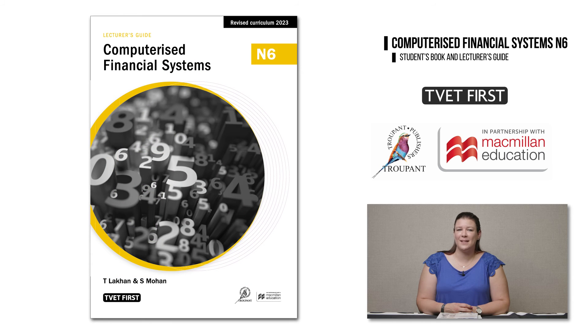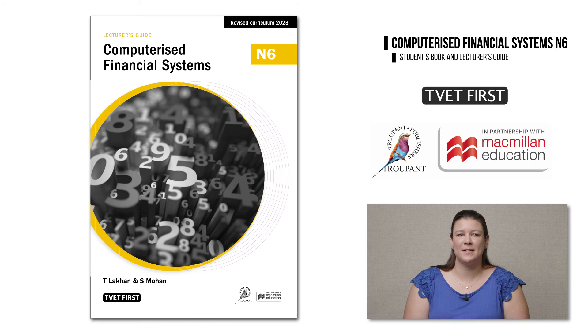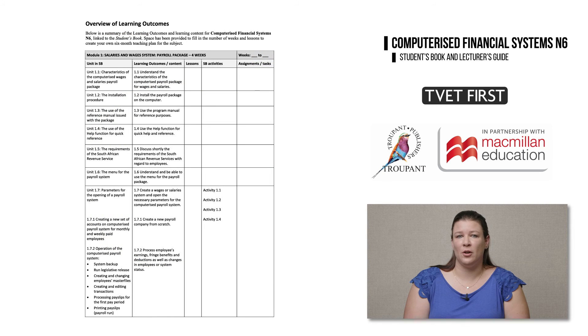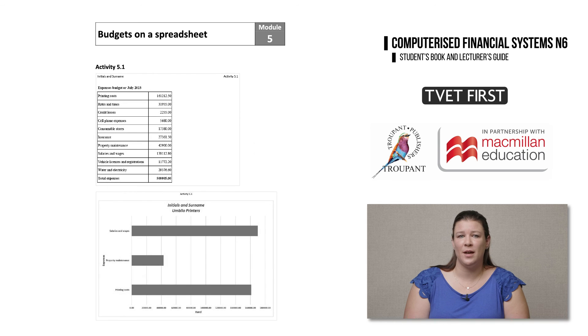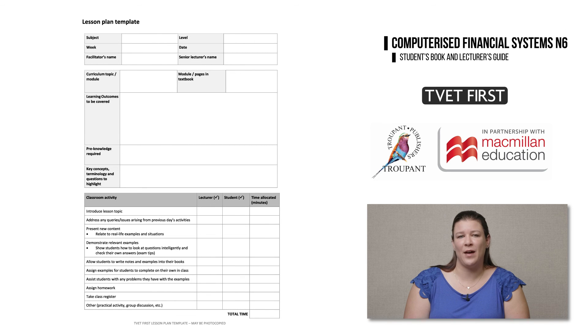No good series is complete without an excellent lecturer's guide, and the TVET First lecturer's guide provides plenty of support for implementing the new curriculum. This support includes a photocopyable practice exam with a marking memorandum, giving students the opportunity to complete a mock exam based on the new syllabus content, while ensuring lecturers have the answers they need. The lecturer's guide also includes an overview of learning outcomes, comprehensive answers to all activities with correct entries and printouts for the payroll package and spreadsheets — saving lecturers valuable marking time — as well as a lesson plan template to save preparation time. Choose the best support available for this curriculum implementation: choose TVET First.